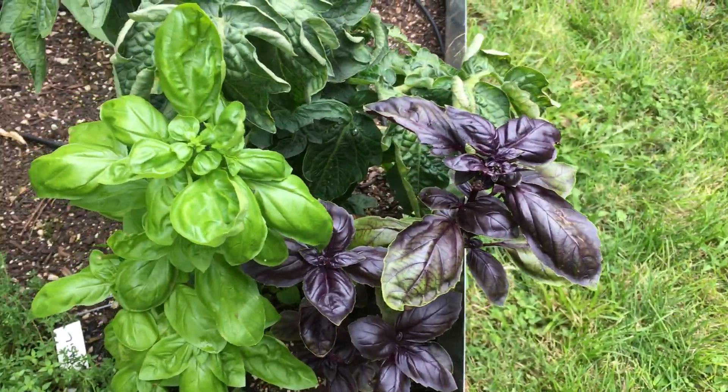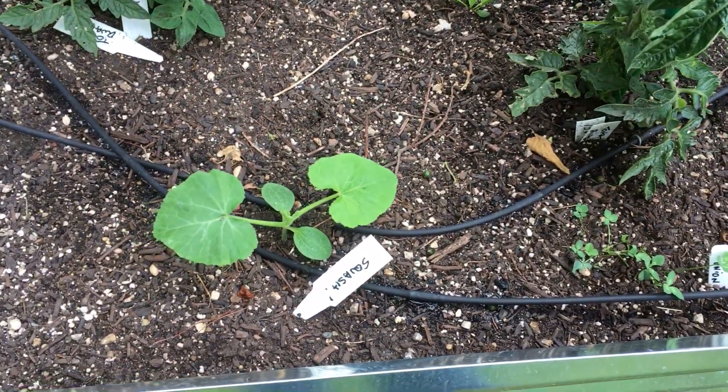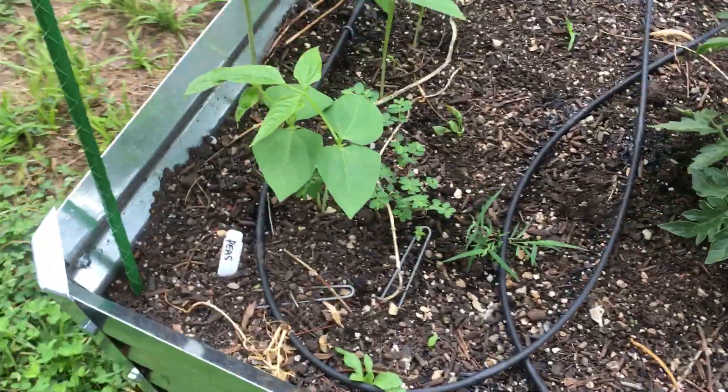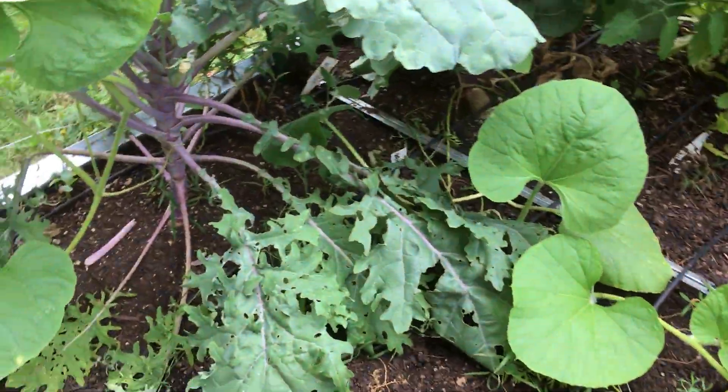Your basil plants are also looking great. Little squash plant here looking good. So yeah, things are really looking amazing. Your kale is big and beautiful.